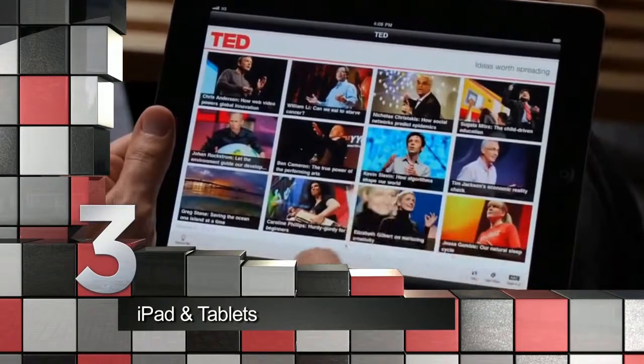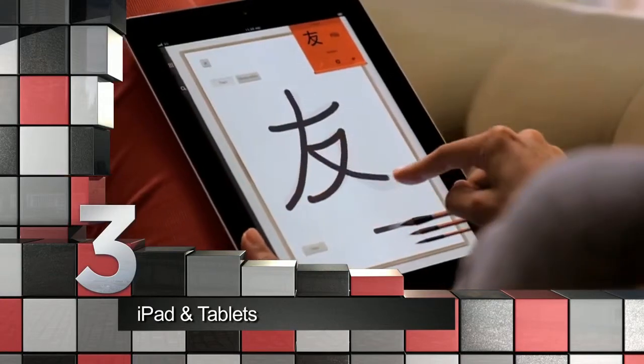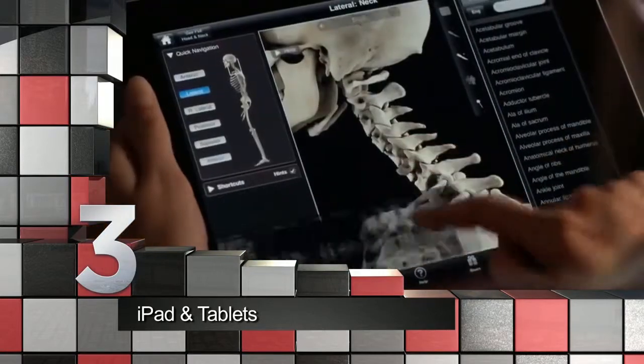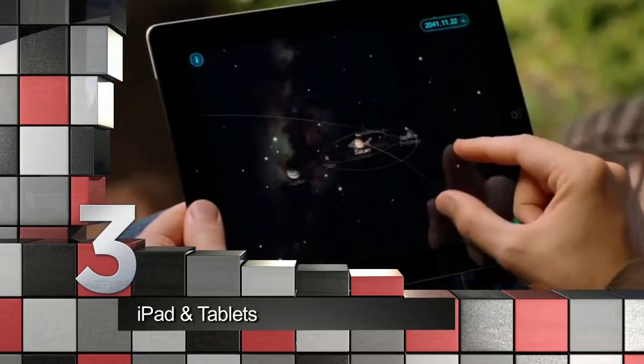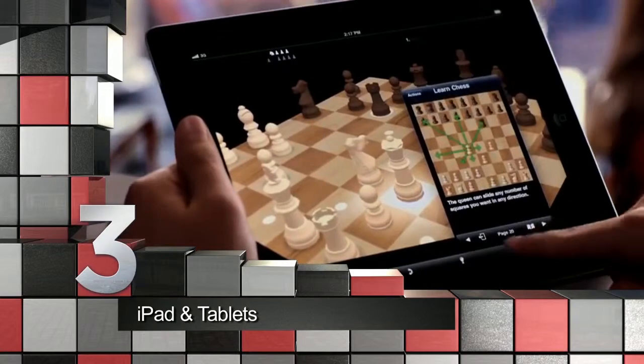Our number three is the iPad and tablets. These devices come with an array of apps and capabilities suited for learning and teaching. In fact, all over the world, as a measure of going paperless, the implementation of tablet devices not only helps save energy, but also helps create more tech-savvy pupils.